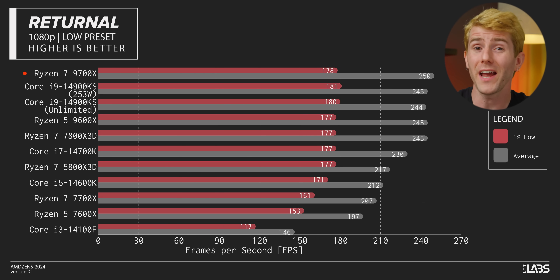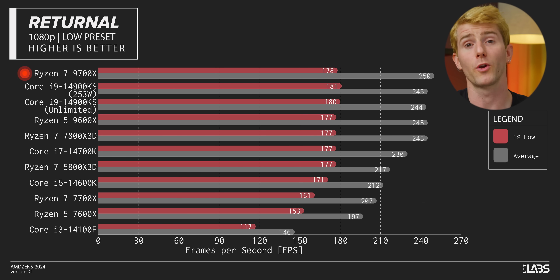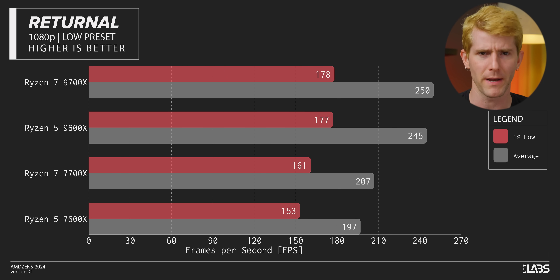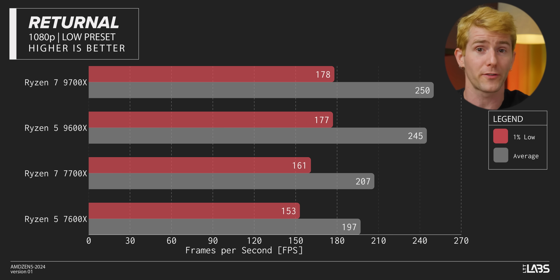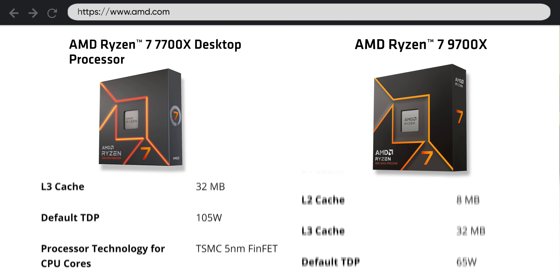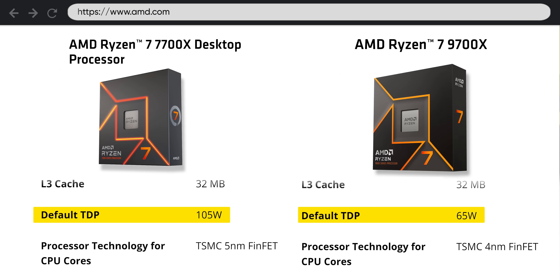Like in Returnal, where our 9700X wins again — not by much over AMD's X3D chips, but if we narrow in on the apples-to-apples comparisons against the non-X3D predecessors, we're looking at gains of over 20%. Considering these processors are barely different when we compare the spec tables, and they're using way less power, that is pretty impressive, and makes me very excited for the inevitable X3D refresh.